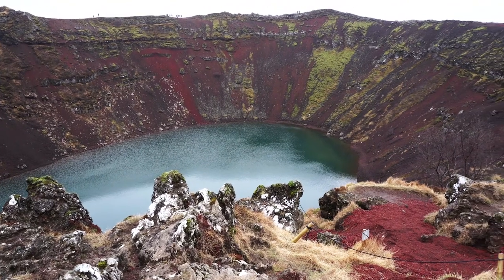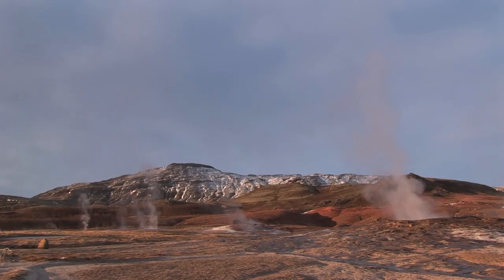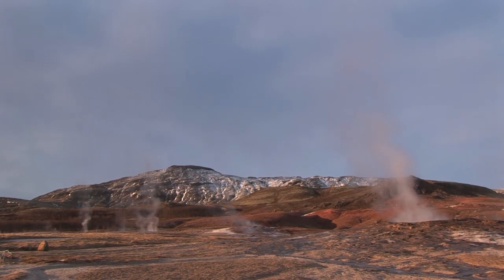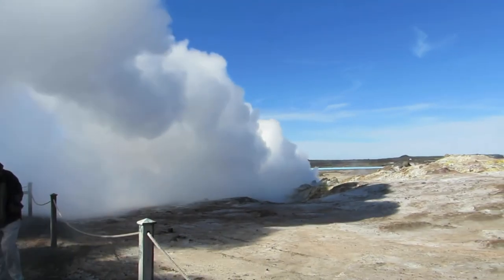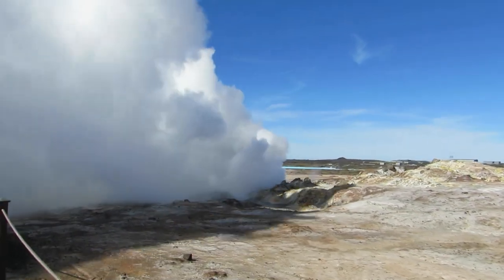For me, one of the most phenomenal geothermal landscapes in Iceland was in the Highland region of the country. Here, fire and ice fuse together into a single landscape, creating a mixture of snow-capped mountains and steaming vents.